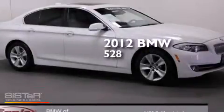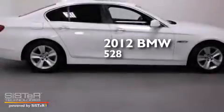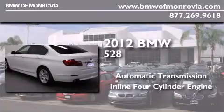This is a certified pre-owned 2012 BMW 528. This car has an automatic transmission and an inline four-cylinder engine.